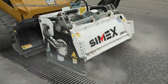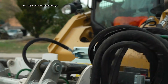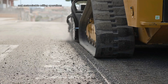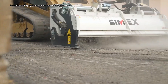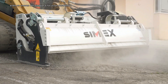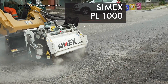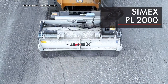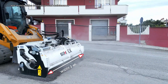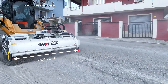The PL2000 boasts a generous working width and adjustable depth settings, allowing for precise and customizable milling operations. Additionally, its self-leveling system ensures consistent results even on uneven terrain. With a focus on durability, performance, and operator comfort, the Cimex PL2000 is a valuable asset for contractors and municipalities involved in road maintenance and construction projects.